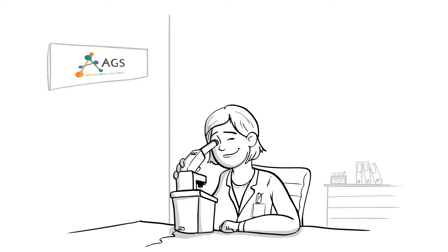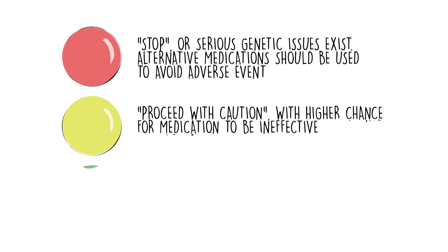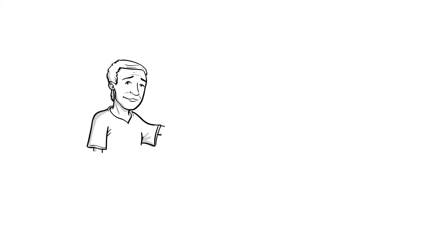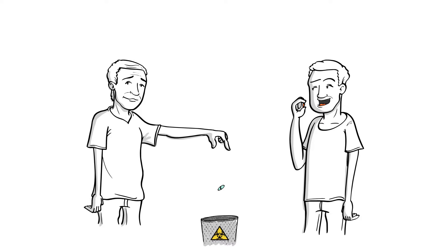One size does not fit all when prescribing the right medications. How we metabolize or break down medication is different for every person. Some may metabolize faster than expected, some slower, and some may not metabolize the medication at all. These differences can create potential negative effects of taking medications instead of working effectively as your doctor intended.